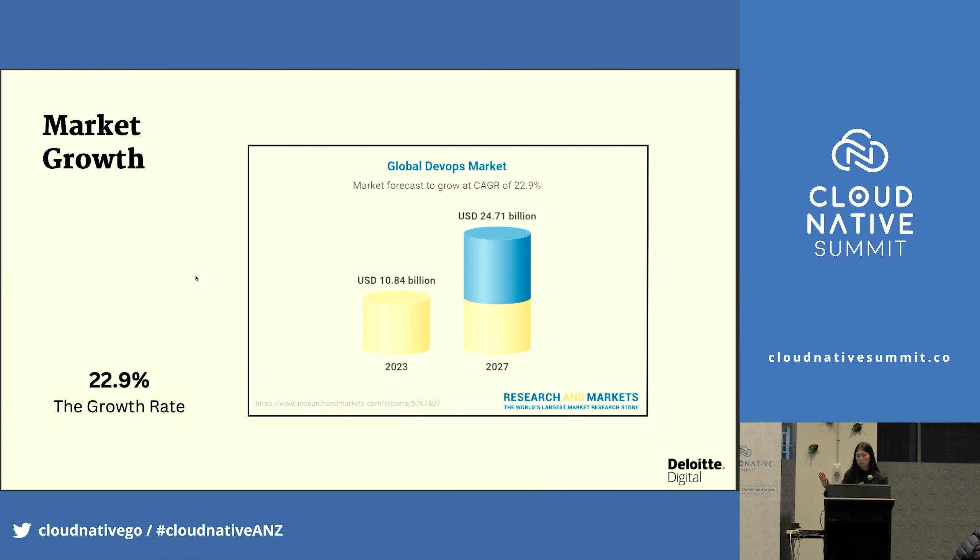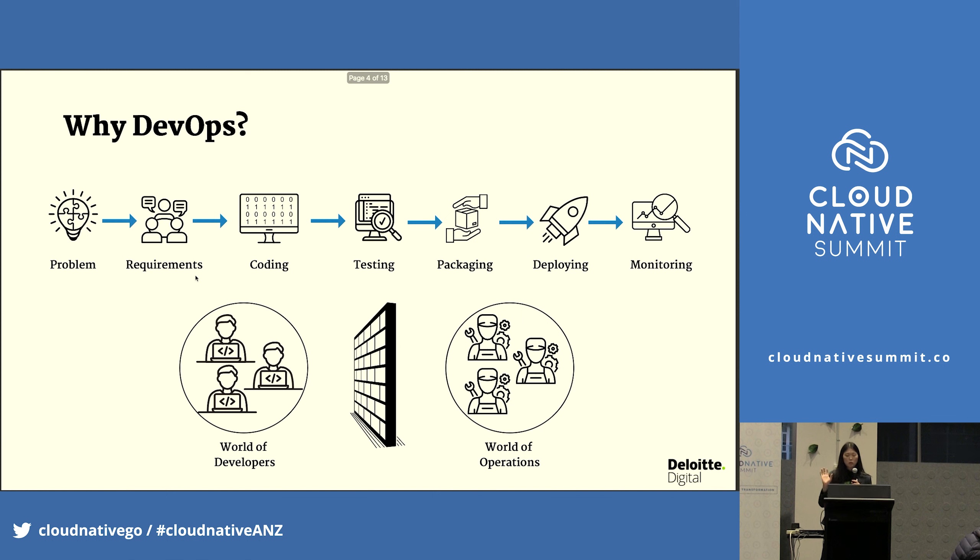Just to bring a little bit of value to my presentation: 22.9% global DevOps market growth — just three years and you have a lot of billions. So DevOps is growing for sure. DevOps is a strategic approach which helps to remove all the bottlenecks and break down the wall between the world of developers and the world of operations.